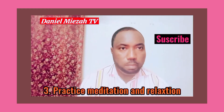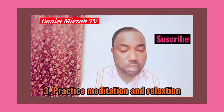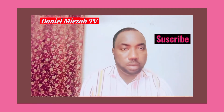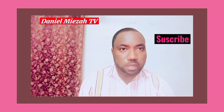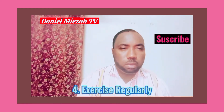My third tip for improving memory is to practice relaxation and meditation techniques. Meditation and relaxation have been shown to increase gray matter in the brain and therefore improve memory. It is important that we set aside time within the day to relax and meditate and think about pleasurable things, as this will help us improve our memory and prevent memory loss.